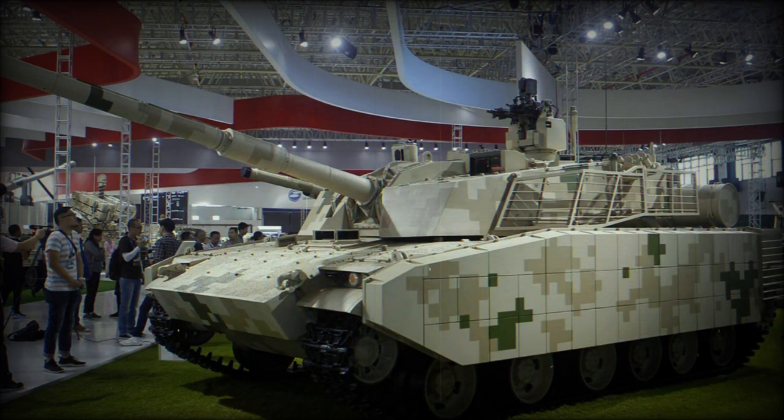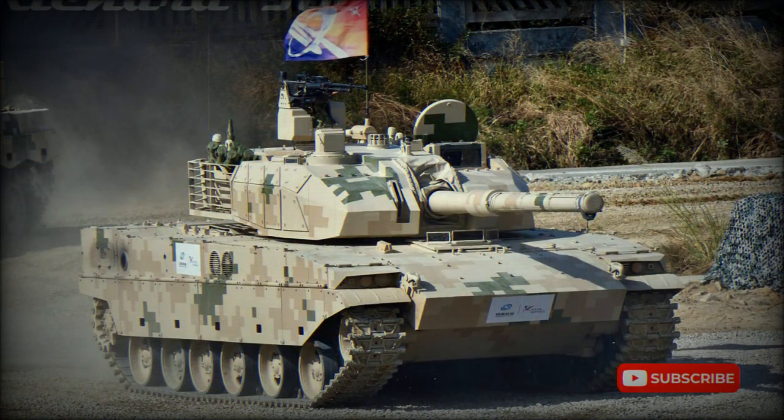A hydropneumatic suspension with adjustable ground clearance was present on prototypes, though it is unclear if this made it to production. Most possible customers of the VT-5 have no requirement for a paradropped combat vehicle. The tank is not amphibious; however, Chinese marines operate the ZBD-2000 amphibious light tank, which was specially designed for high-speed swimming and is also armed with a 105mm gun, though the two tanks are totally different vehicles.